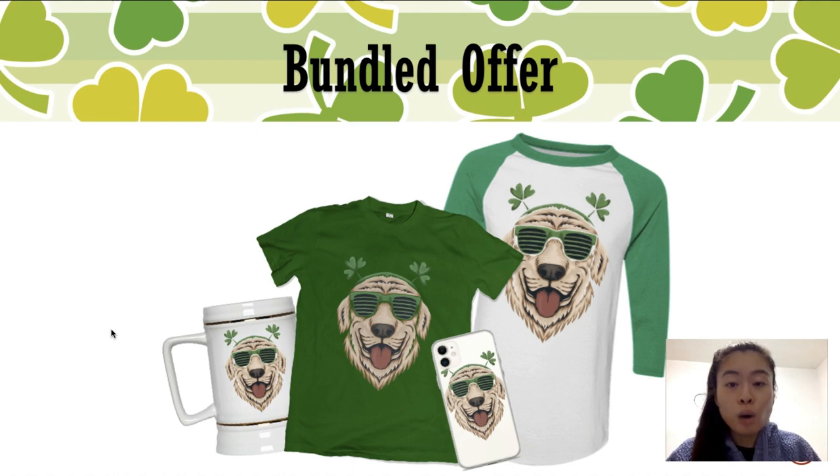Another thing I recommend is creating bundled offers. A lot of people still aren't using this strategy with print-on-demand. Whenever people say the margin is very slim and you can't make any money, that's because you're only selling the front-end product — a t-shirt. But if you combine products in a bundle where you're saying you can get a t-shirt, a long sleeve, a phone case, and a beer stein all together at a discounted price, you're literally making $50 to $60 off a bundle versus promoting one single product. This is a great way to increase your average order value.